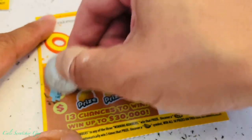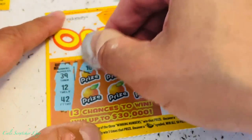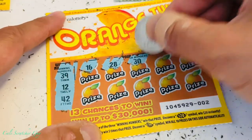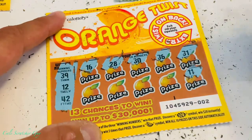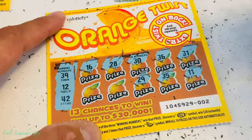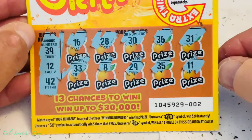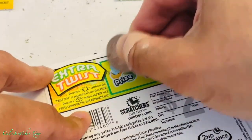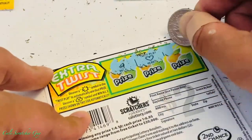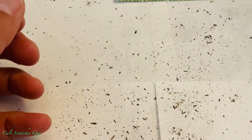Winning numbers are 39, 12, and 42. Scratching through — this one seems like we got nothing. Let's play the back here. Nothing on this one either — nothing on this side. Let's keep moving on.